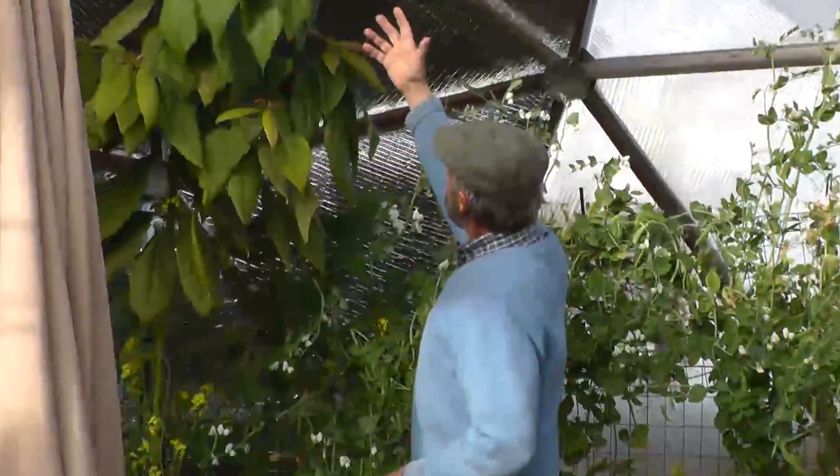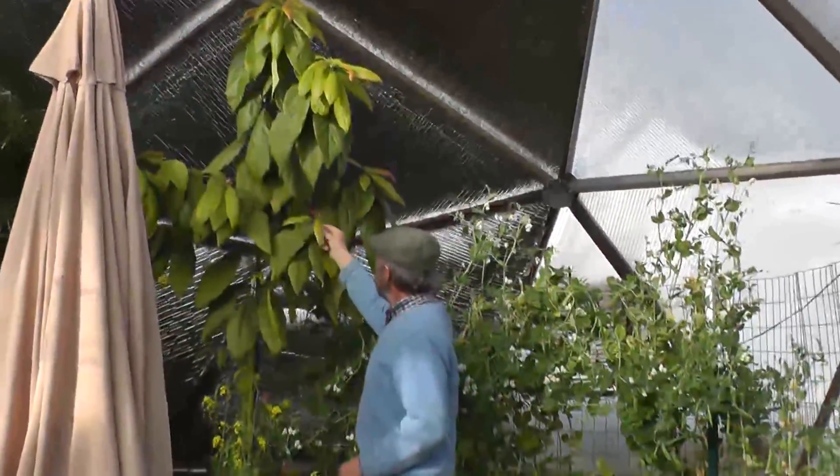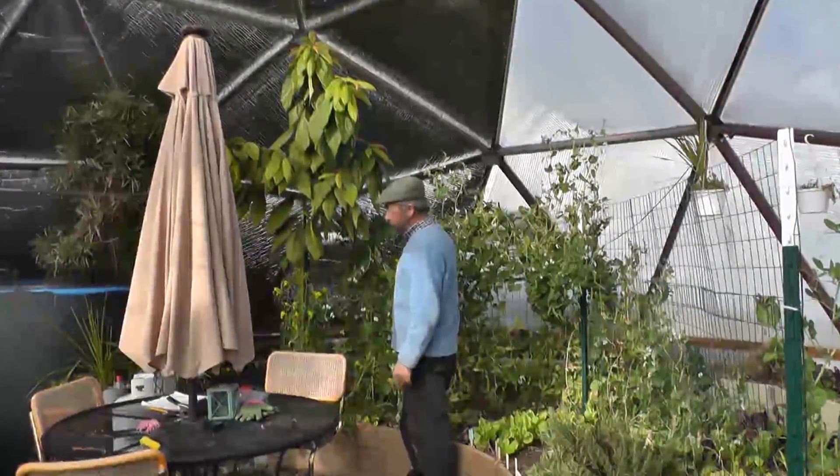And this is our avocado. Quite an amazing plant. These are frost sensitive and this is doing really, really well — we've never seen it do so well. Hopefully we'll have our avocados one day.